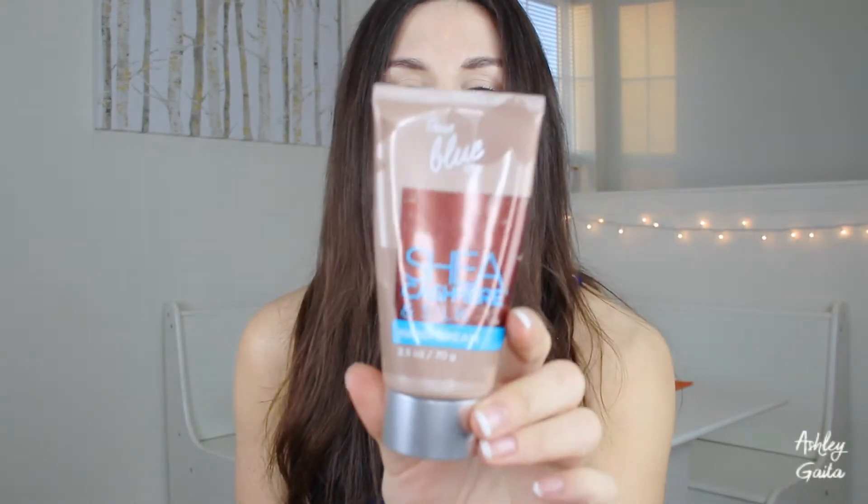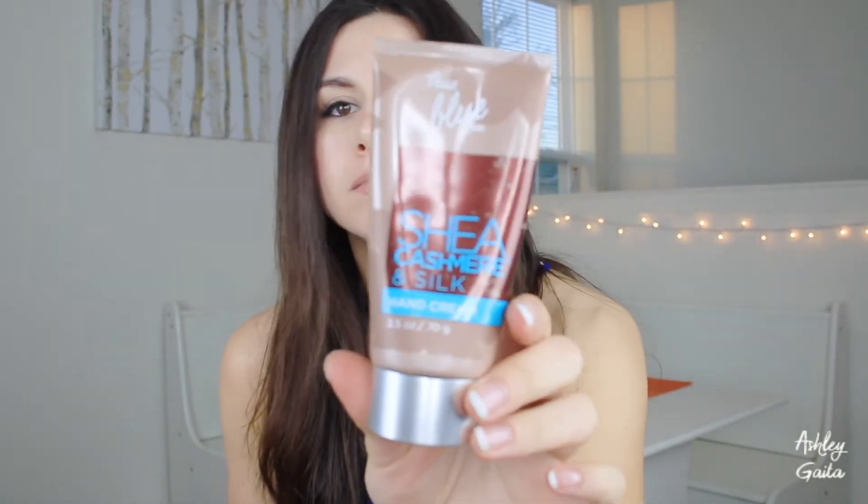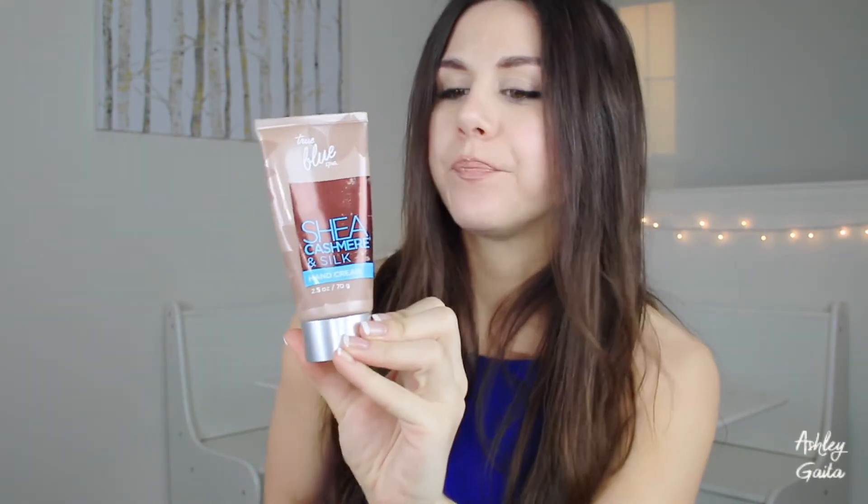I actually got this from these really nice people I work with two years ago for Christmas — it smells really good. I have some deodorant because it doesn't matter if it's winter, spring, summer, or fall — I literally always feel like I smell.